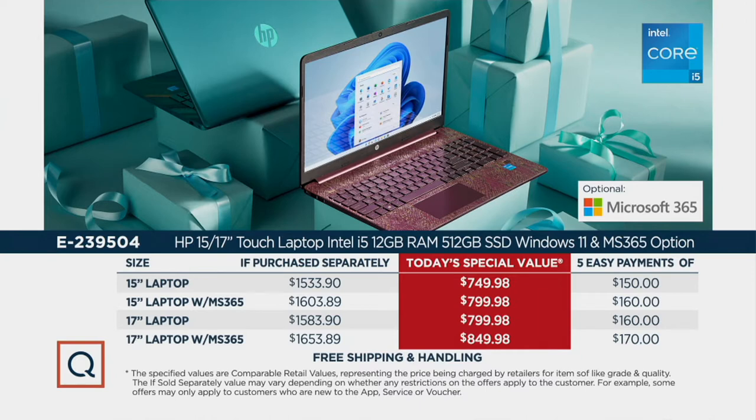The 17-inch without MS-365 — you're saving over $803 and paying 12 payments of $66.67. But what has been our most popular option since we debuted this earlier this week is our 17-inch computer with MS-365, where you're saving over $823, or 12 payments of $70.83.